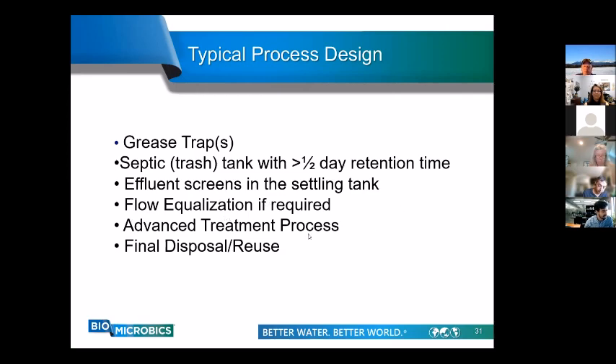Flow equalization holds wastewater and doses it downstream at more timed, regular intervals. Sometimes 50% of wastewater comes in within just a couple of hours, but we want treatment to operate over 10 hours or more. If needed, we include flow equalization to give the treatment process a smooth feed rate. Then we get into the advanced treatment process — the biological design portion — taking advantage of organisms Kevin mentioned to break down BOD and total nitrogen. From there it's a matter of disposal or reuse, with proper high strength design protecting drain fields from organic overload.